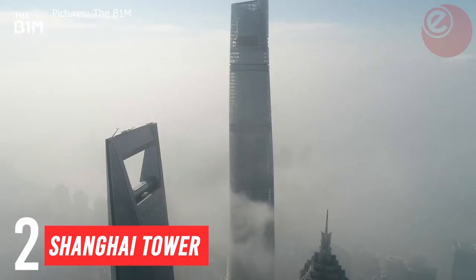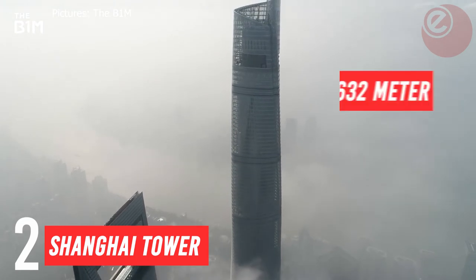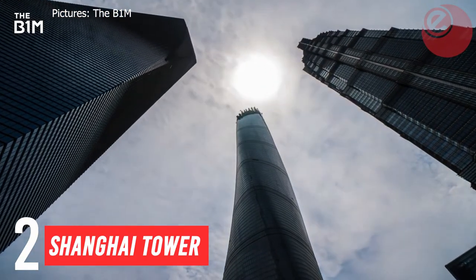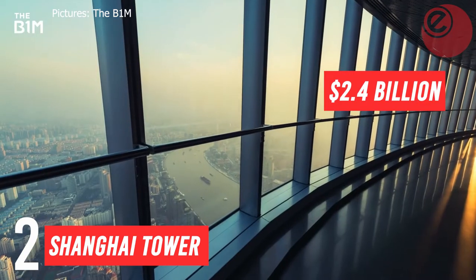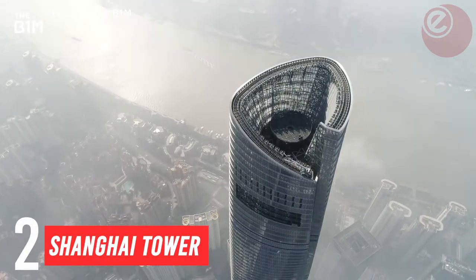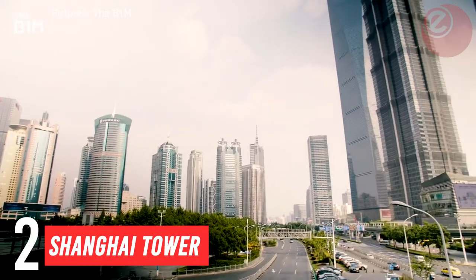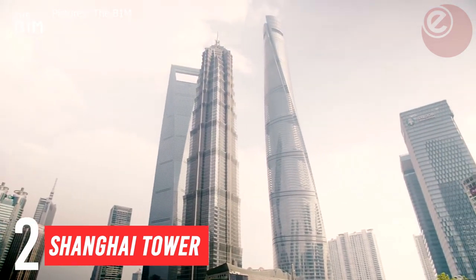In at number two: Shanghai Tower, located in Shanghai, China, is a 128-storey, 632-metre-tall skyscraper. It is the world's second tallest building, with an estimated construction cost of US$2.4 billion. The design of the tower's glass façade, which completes a 120-degree twist as it rises, is intended to reduce wind loads on the building by 24%. This reduced the amount of construction materials needed, and the Shanghai Tower used 25% less structural steel than a conventional design of a similar height.